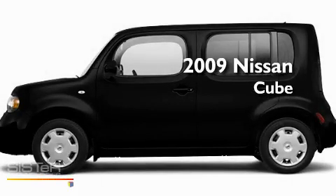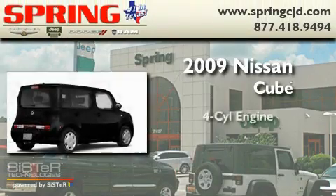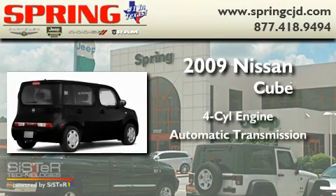This is a 2009 Nissan Cube. It has a four-cylinder engine and an automatic transmission.